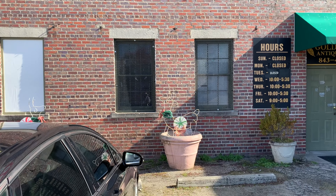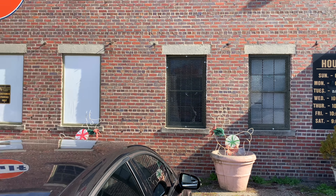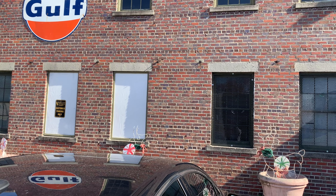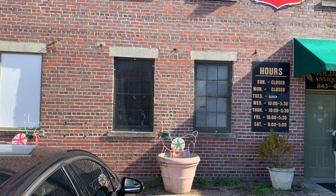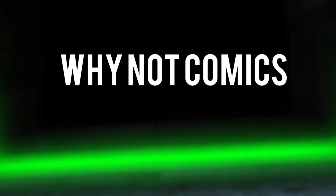We're in Molan, South Carolina at one of the biggest antique shops in South Carolina. We're going to see if we can find some comic books, antiques, and Funko Pops, or anything cool like that. My wife is looking for Pyrex, so let's see what we can find.